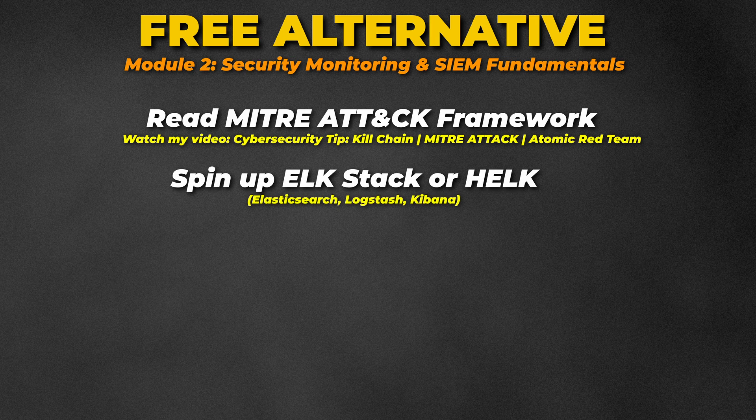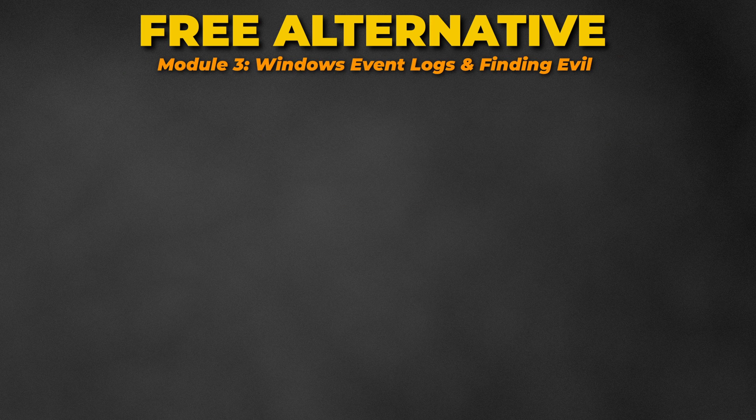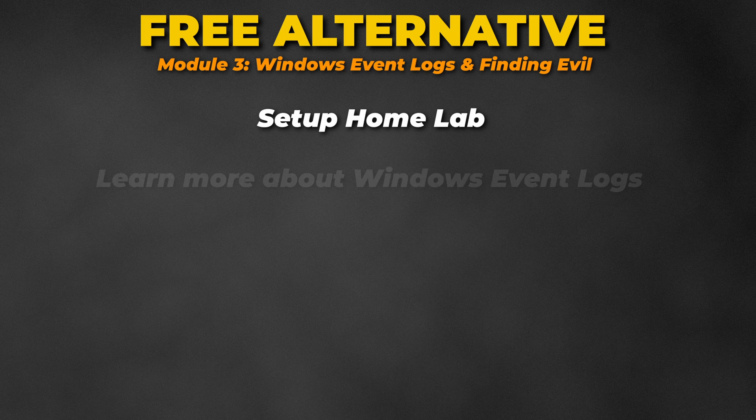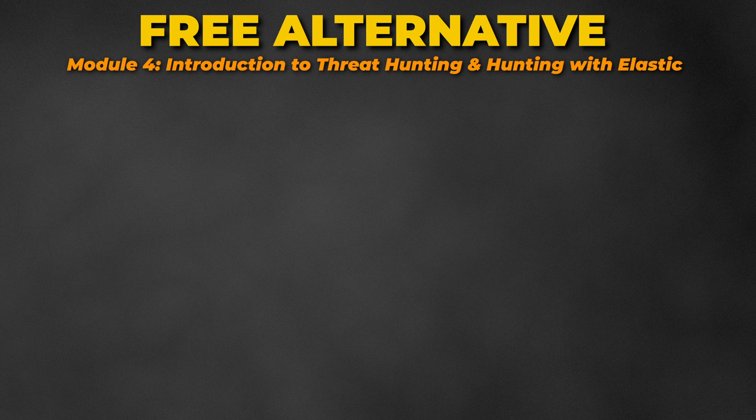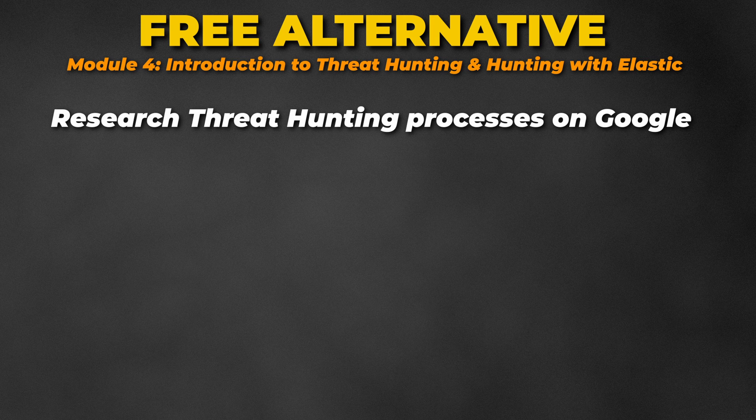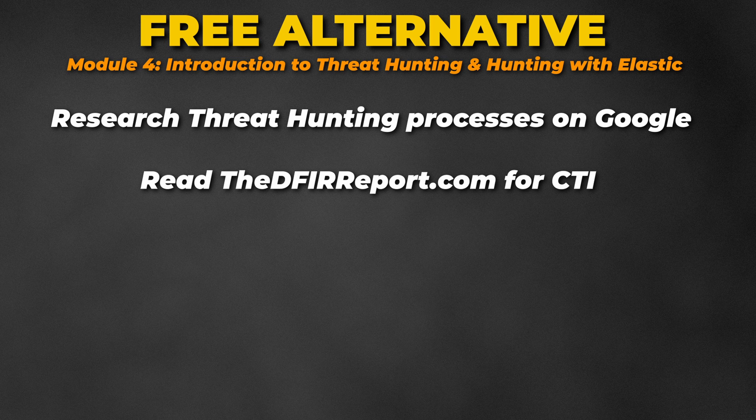Then spin up a community ELK Stack instance, or use HELK, which is a threat hunting ELK stack created by the people at SANS. For Module 3, learn about Windows Event Logs by experimenting on your home lab or reading from sources such as Windows Security Log Encyclopedia or Archaeology. For Module 4, you can find a lot of useful information on Google, and one great threat intelligence resource is the DFIR Report.